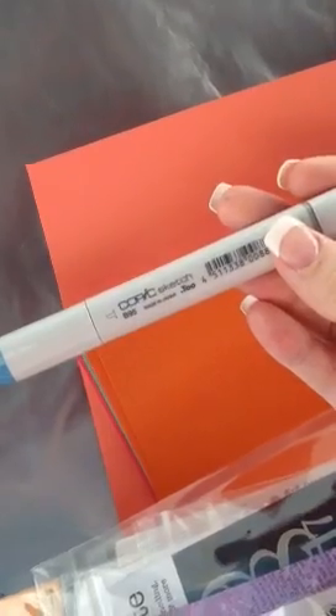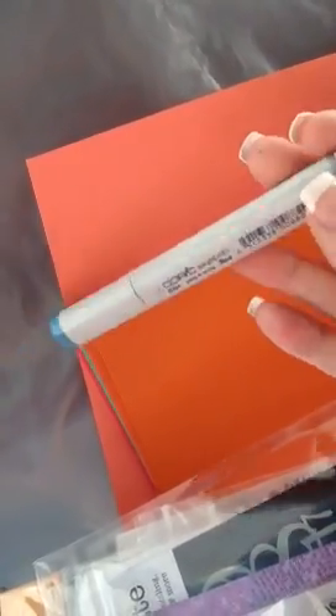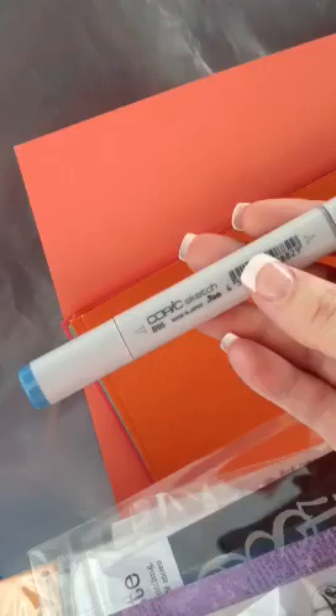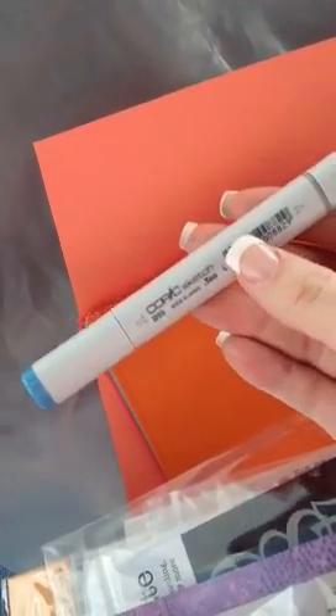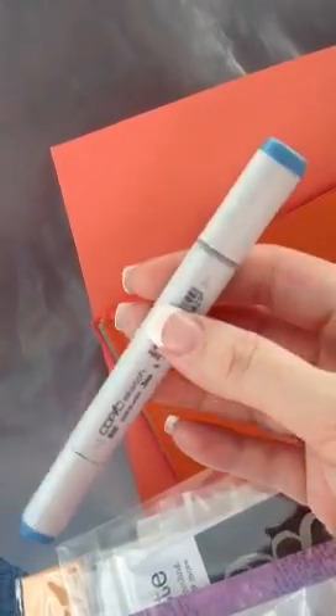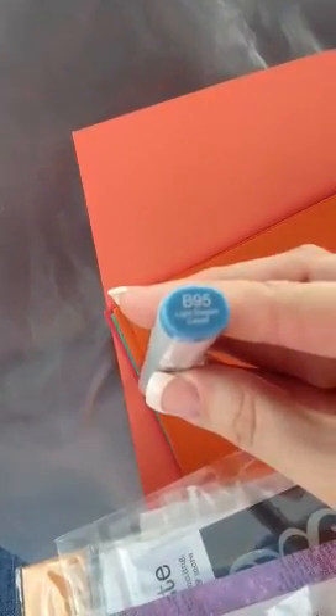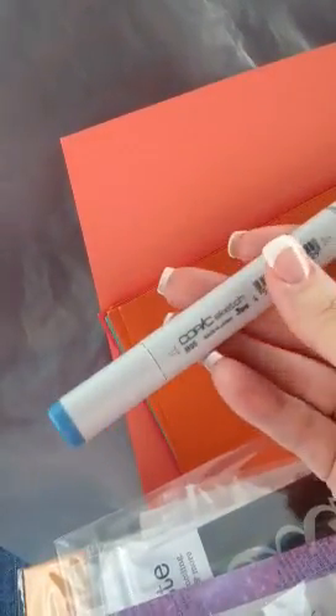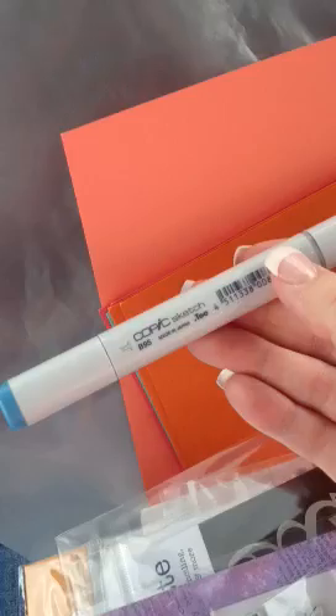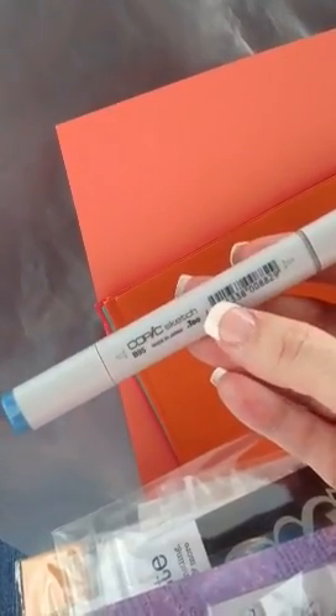And then I bought my first Copic, or Copic Sketch Marker. I have a big scrapbooking set of markers at home — I think they're the Zig or something like that. They were like $149 for a set of 48 markers from the Home Shopping Network. I like those a lot, but I wanted to try out one of these because I've heard really good things about them. So I bought this color, which is light grayish cobalt, just to color in some clouds. I'm excited about comparing the two different brands of markers and seeing if they're similar.